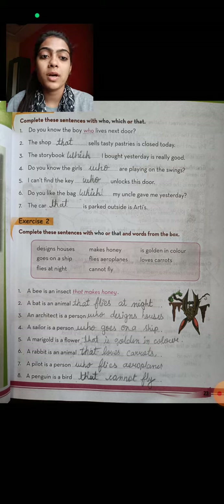Do you know the girls who are playing on the swings? I can't find the key that unlocks this door. Do you like the bag which my uncle gave me yesterday? The car that is parked outside is also in the exercise.